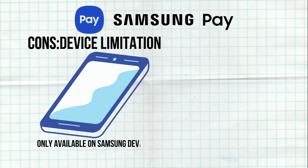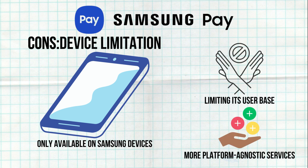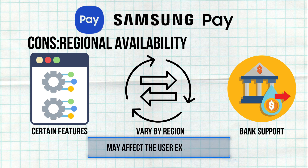On the cons side: Samsung Pay is only available on Samsung devices, limiting its user base compared to more platform-agnostic services like Google Pay. Additionally, the availability of certain features and bank support can vary by region, which may affect the user experience.